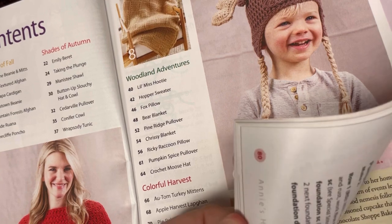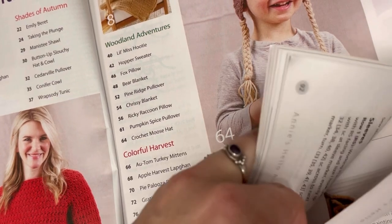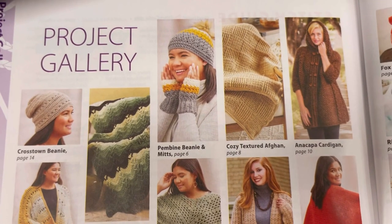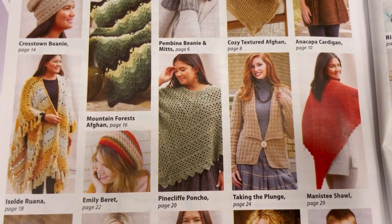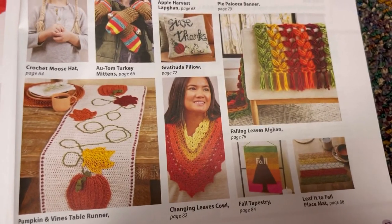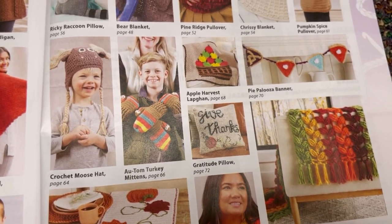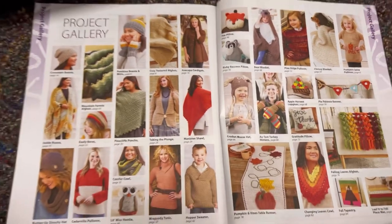Now I'm trying to find the photo index. This store, Newsbreak, is chock full of magazines of all manners. This first video is American magazines and the next one is going to be UK magazines. Here's the project gallery — I like that beret and the little kid's sweater is cute. I like that falling leaves afghan, the moose hat of course, and that bear blanket is cute too. Some cute projects in here.